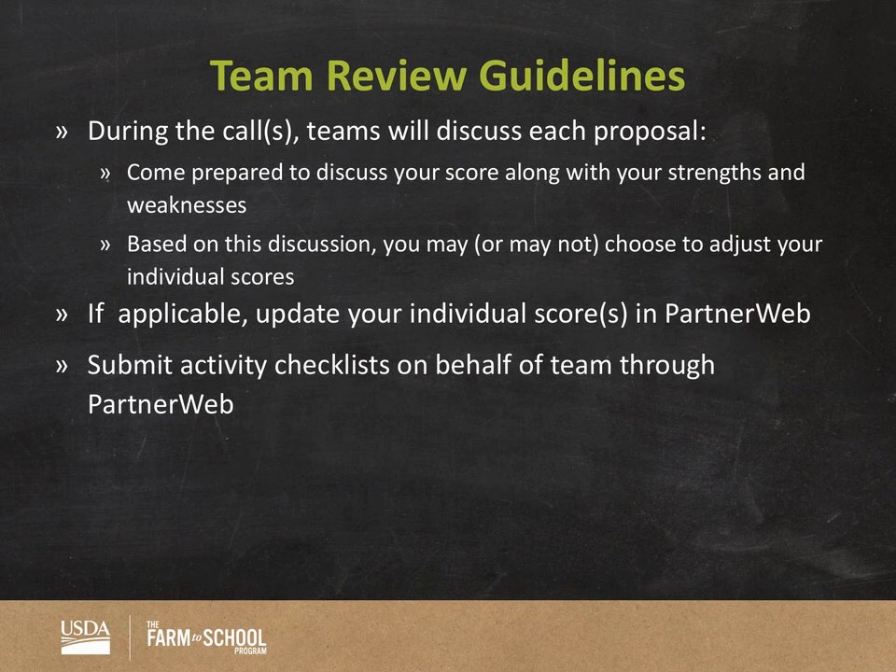During team calls, everyone including team leads should come prepared to discuss the score as well as the strengths and weaknesses of each application — which is what you've already done during individual review. Based on that discussion, you may or may not decide to adjust your scores. If you do update your scores, you'll do so via PartnerWeb. Since you as a team lead are responsible for activity checklists, you'll also be submitting those via PartnerWeb during this time period — or earlier if you prefer.